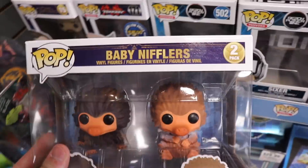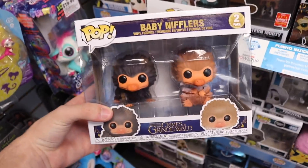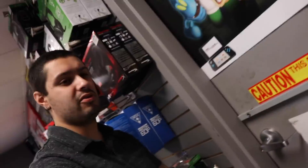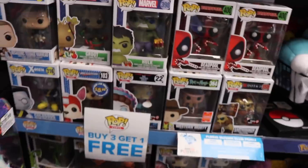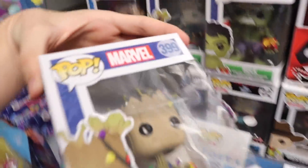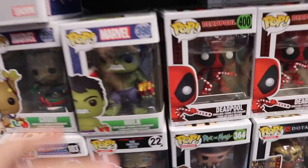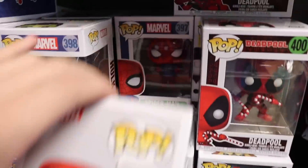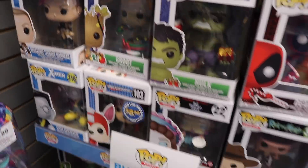They've got the two Baby Nifflers - I think they're around $24. They also have the Deadpool. They have the Christmas ones here - Hulk with presents and stocking, the Groot. It seems like we're doing a lot of Christmas hunts recently and it's the middle of September, almost the end of September. We've got Deadpool over here. They do have Spider-Man with the Christmas shirt on. So I think I'm going to be picking those ones up today because I want to do the 12 Days of Funko with those again this year.